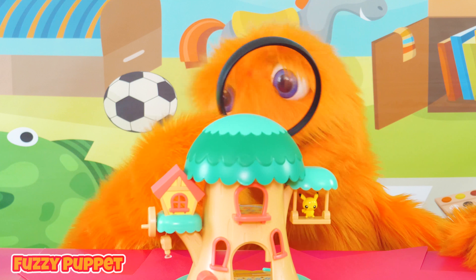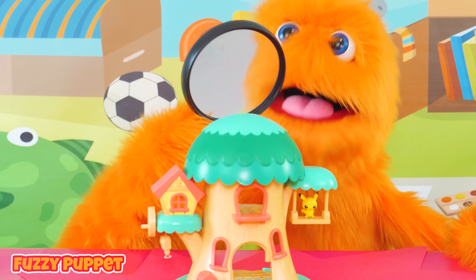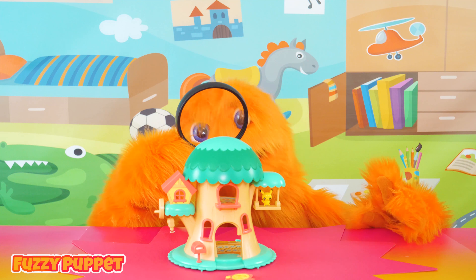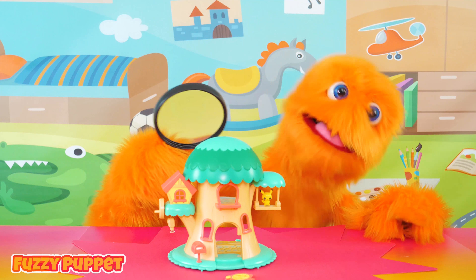Oh my goodness, they're crazy. They're eating candies and playing video games and watching TV. And they're sitting in chairs and they've got little toys around them. Oh my goodness! Wow! Let's take a closer look.